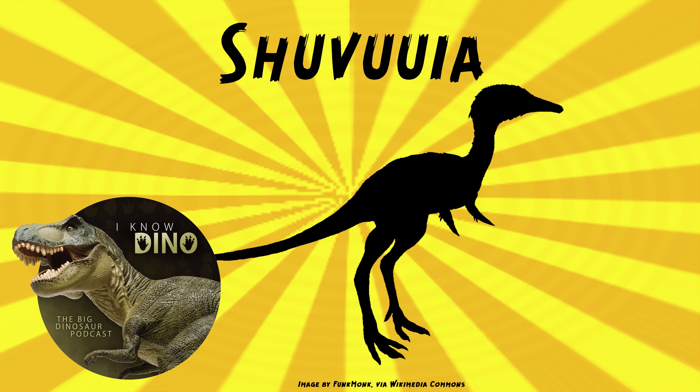The type species is Shavuya deserti. The name means desert bird, and the Mongolian word shavu means bird. Shavuya was small and light, about 2 feet or 60 centimeters long, and it had a beaked snout and slender jaws and small teeth. The jaw could perform prokinesis, which is upper jaw mobility, where the snout can bend or flex upward, independent of the skull.